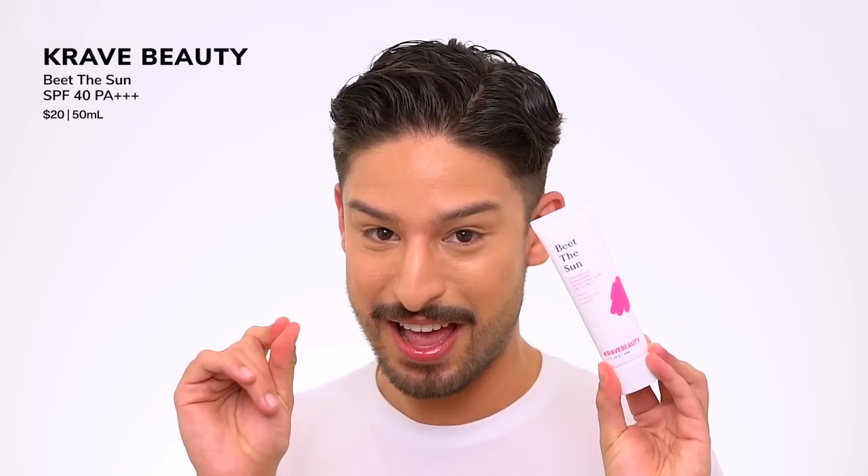Lover of highly anticipated sunscreen launches. We've had a lot of them this year, and today's no exception — you can see it in the title. Today we're talking about the newly relaunched Crave Beauty Beat the Sun. I have been testing this for a while. I'm actually filming this in early February. This launches February 23rd, and I got this a few weeks back, so I have been testing it out pre-launch.